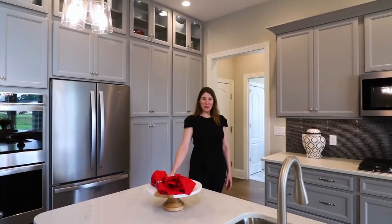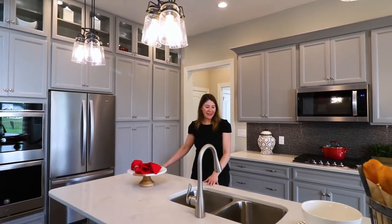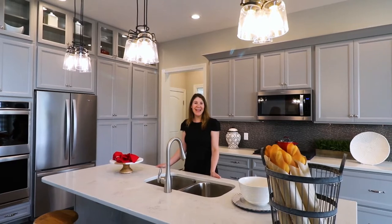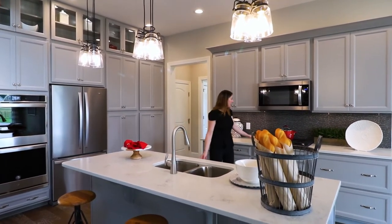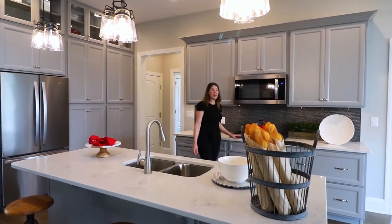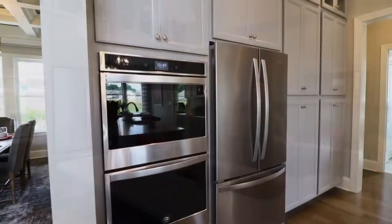Here we are in the kitchen. All of our homes feature these large gathering islands with your sink and plenty of seating for parties and gatherings. This particular model features a gas cooktop, an over-the-range microwave, and a wall oven. All of our appliance packages are fully customizable.